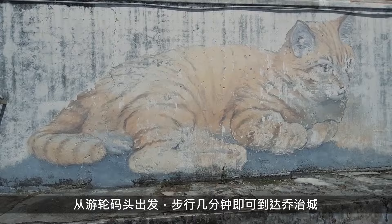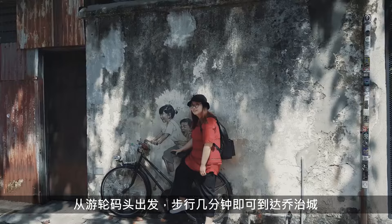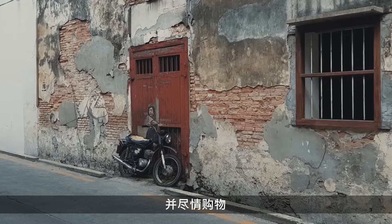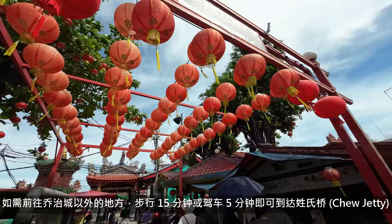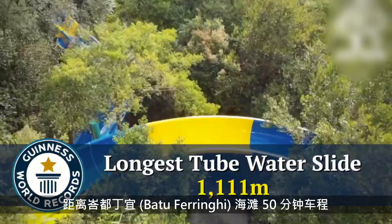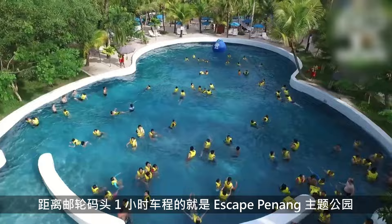From the cruise terminal, it is a few minutes walk to Georgetown, where you can explore a 3D trick eye museum, indulge in delicious char kuei tiao and shop to your heart's content. To explore beyond Georgetown, the Chiu Jetty is a 15-minute walk or a 5-minute drive away. The Gurney Drive Hawker Centre is a 22-minute car ride away. Batu Ferengi Beach is 50 minutes by car, and the Escape Penang Theme Park — where you can ride the world's longest water slide — is an hour's drive away from the cruise terminal.